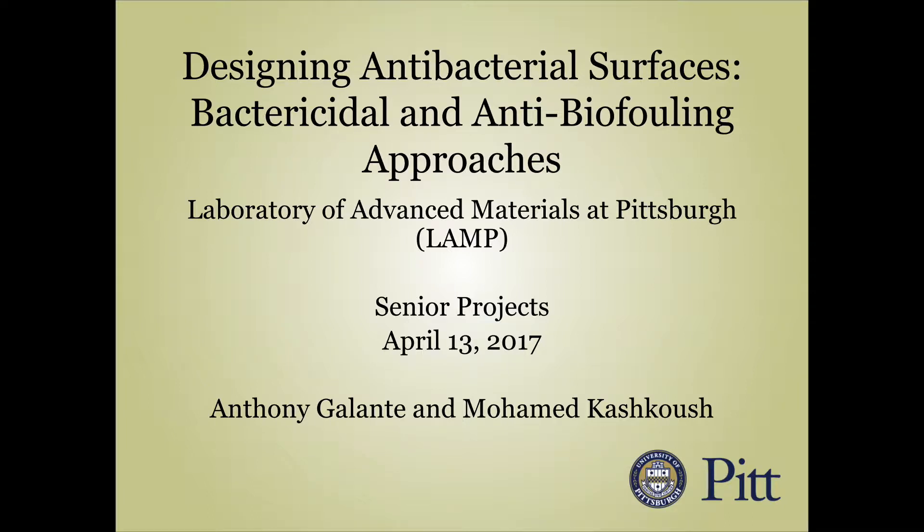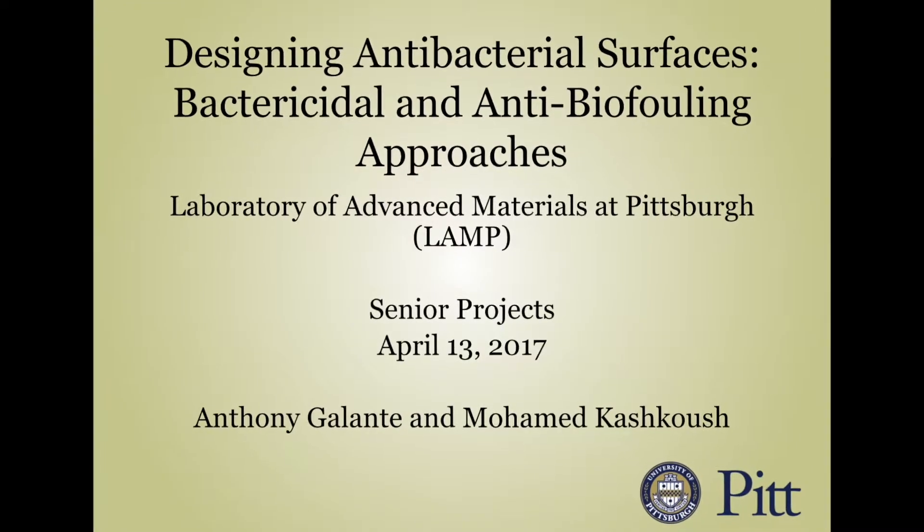Hi, I am Anthony Galante. I'm Mohamed Kashkouche, and for our senior project, we decided to design and manufacture antibacterial surfaces.